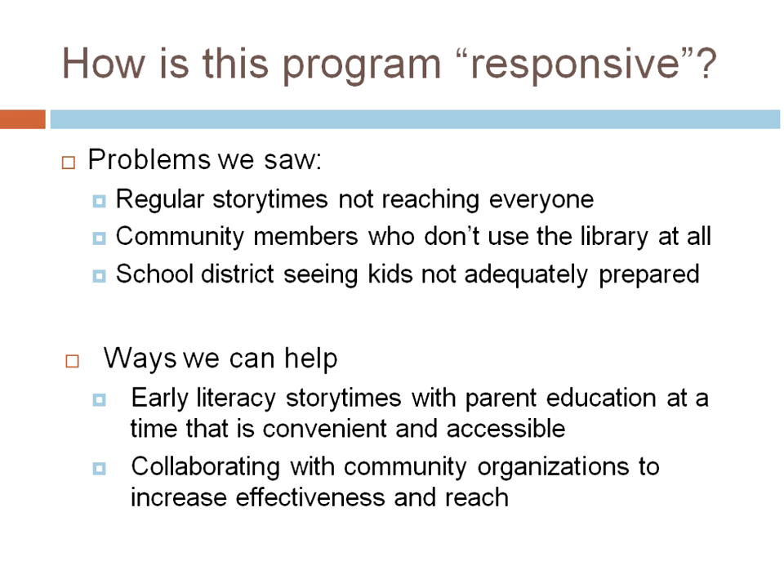What does it mean to be responsive? One thing we saw with our regular story times is that we had families that weren't coming — either because parents worked and couldn't come during the day, or community members who weren't aware of the library, or perhaps had obstacles to coming in. The school district is also seeing that kids aren't adequately prepared when starting four-year-old kindergarten with early literacy skills. So what can we do? We can add early literacy story times and make sure we touch on parent education, but not necessarily during the daytime or the way we'd always been doing it.